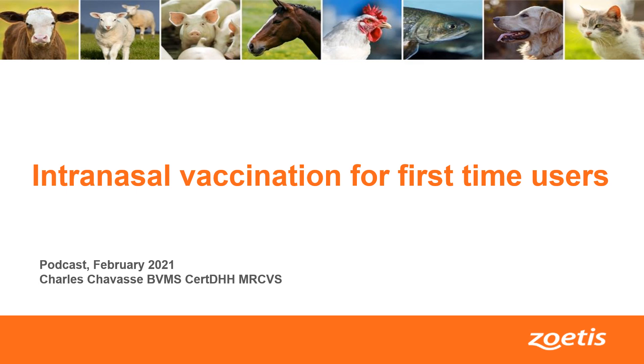Hello and welcome. This is a brief presentation around the intranasal use of vaccines in cattle. My name is Charles Chavasse. I'm a vet working with the ruminant team at Zoetis here in Ireland.